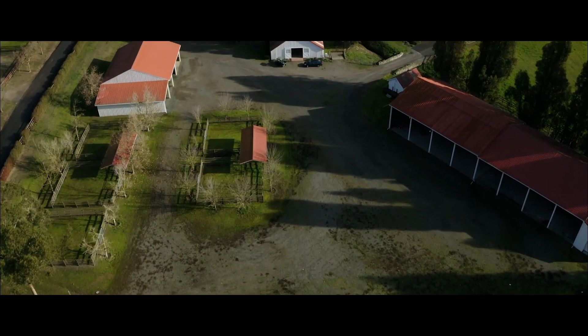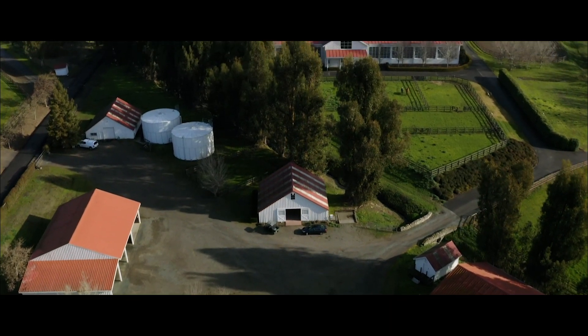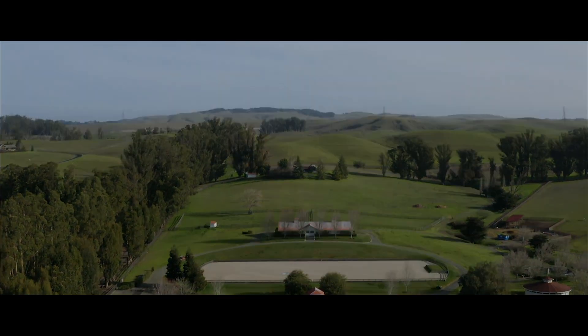In the workshop area are hay barns, foaling barns, equipment storage, a fully appointed workshop, and gas and diesel. A generator offers support to the training facility in the event of power outages.